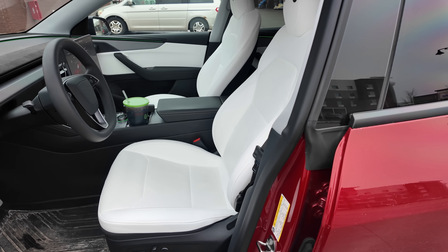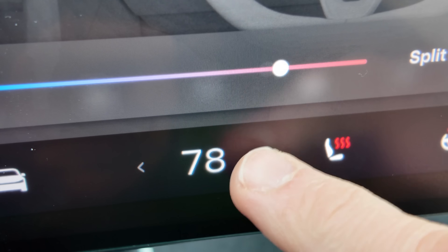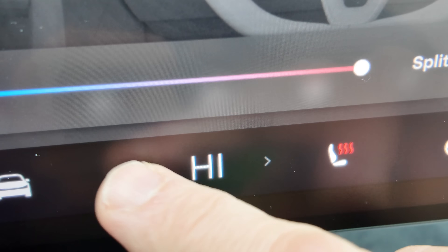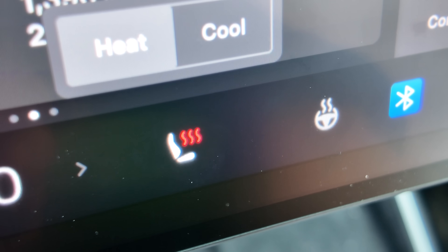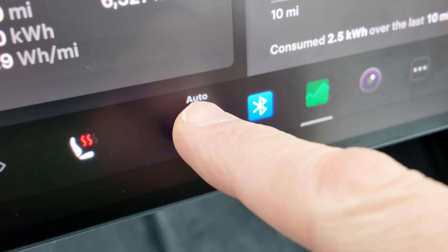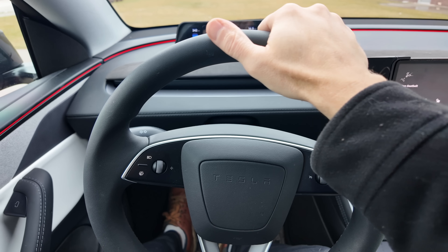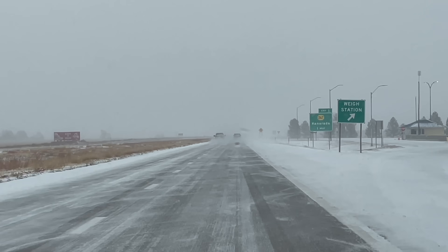Seat heaters are basically the Swiss Army knife of winter comfort — they're tiny, they're super efficient, and they're surprisingly powerful. Instead of turning your cabin into a tropical rainforest at 75 degrees, try something radical: drop it to 68, turn on the seat heaters, and let science do its thing. You'll be just as cozy and your battery will thank you. And for full self-driving folks, Tesla has included dedicated hand warmers right where your hands go, because apparently steering wheels are now purely decorative.